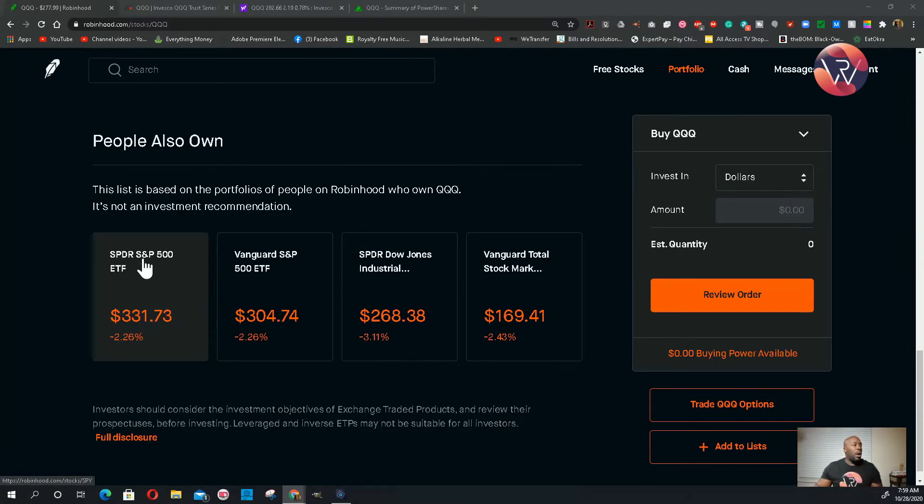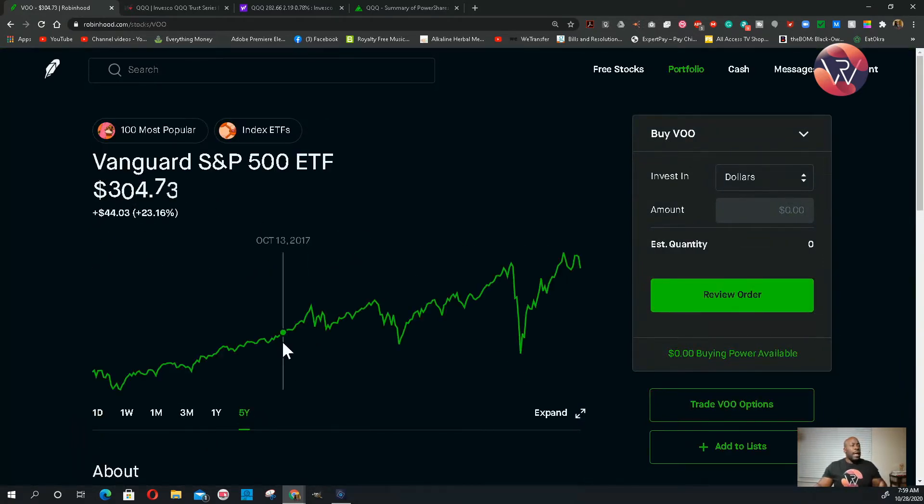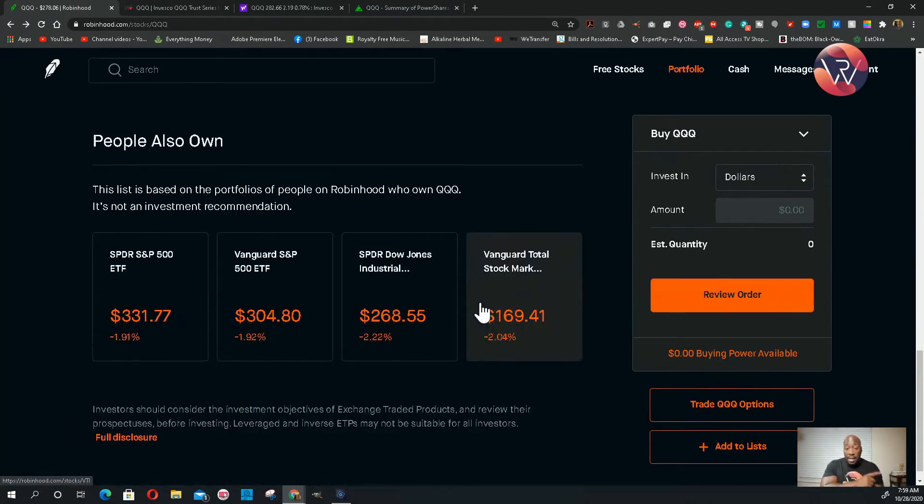Anytime you see SPDR in investing, people just call them spiders. You have the Spider S&P 500 ETF and the Vanguard S&P 500 ETF. I had the Vanguard S&P 500 — that's a pretty good one at $304. Over the course of time it's always been doing well. These big dips you see are COVID-19. I look at that time as when I should have bought because where it is now at $304, it dropped down to $210 during COVID. We would have made really good money. And this one has dividends as well.